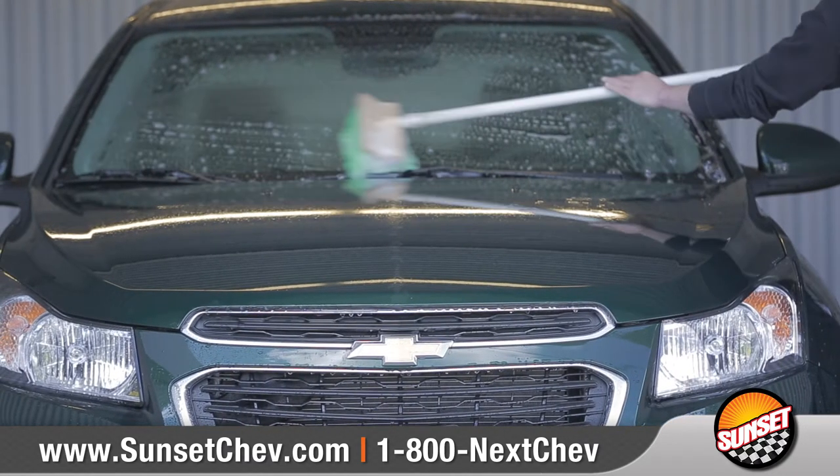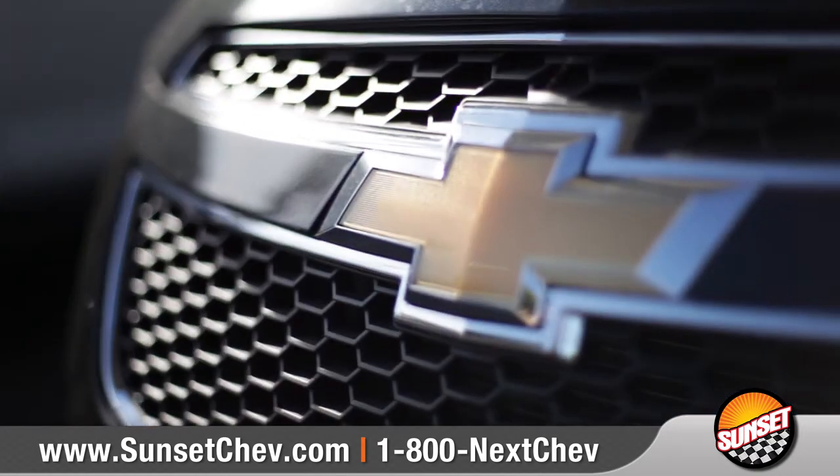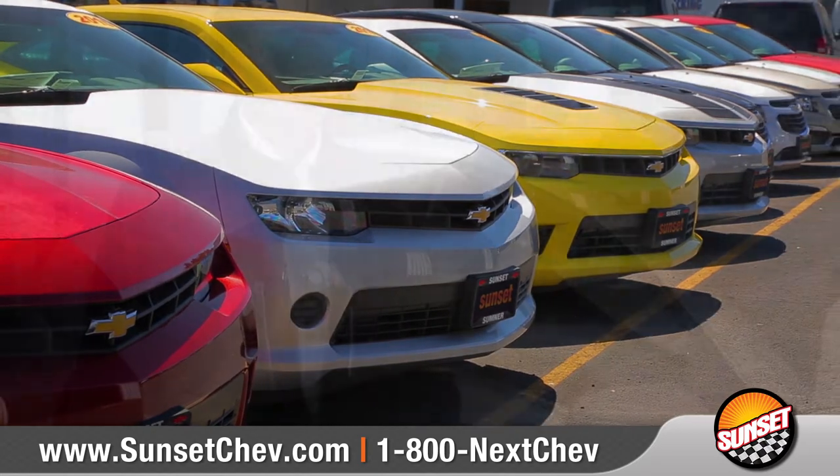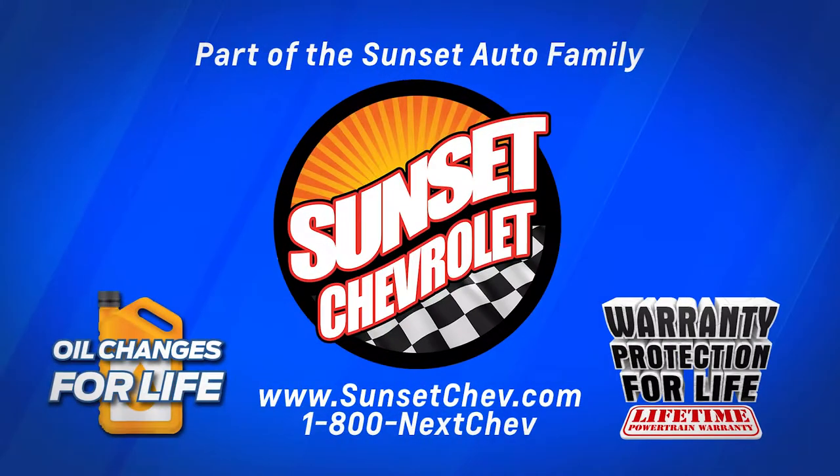All of this means that a certified pre-owned vehicle is as trustworthy as it gets. Certified pre-owned vehicles from Chevrolet — no worries now or years from now.